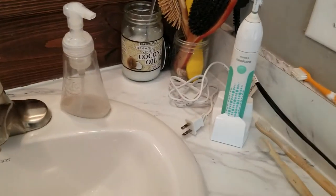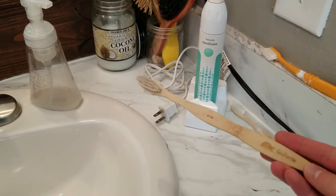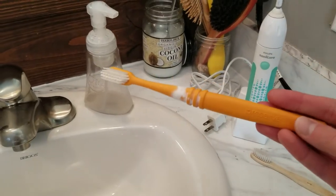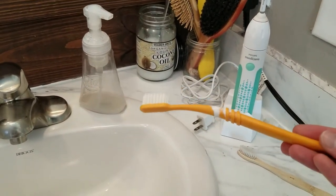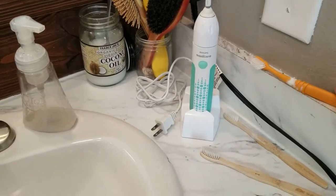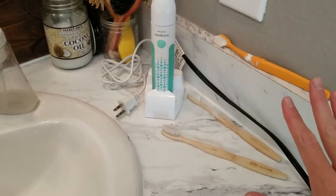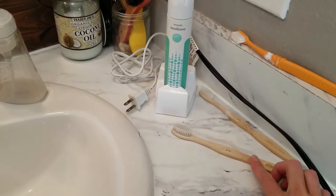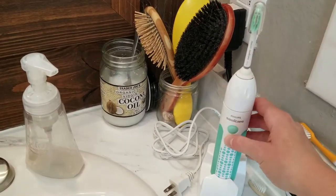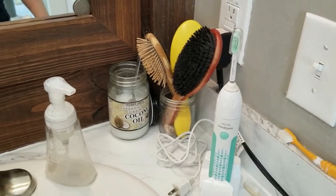So without further ado, this is the toothbrush that I use occasionally — just a little wooden one. I feel like they work okay, but this brand, Preserve, works a lot better. I like the angle of it; I feel like it cleans the teeth much more effectively. I know it's plastic and that's something I'm trying to find a replacement for, since the wooden ones are just really abrasive on the bristles and gums. And if I feel like I need a deeper clean, I have an electric toothbrush and that has been very helpful.